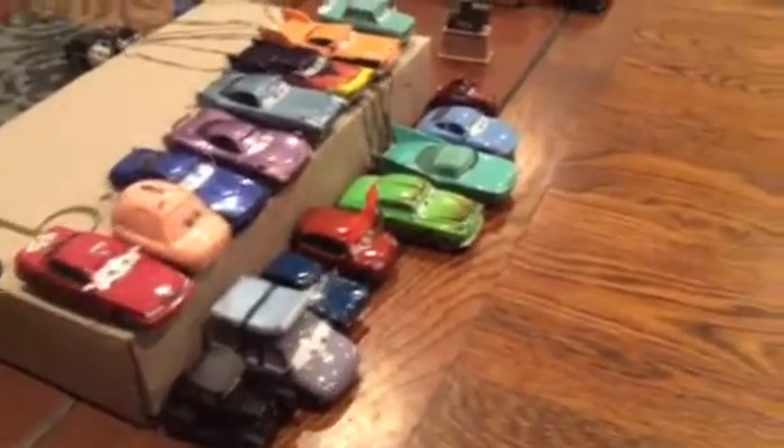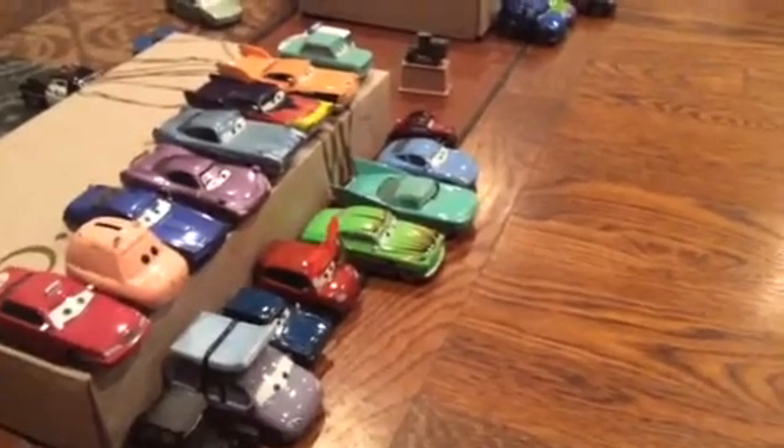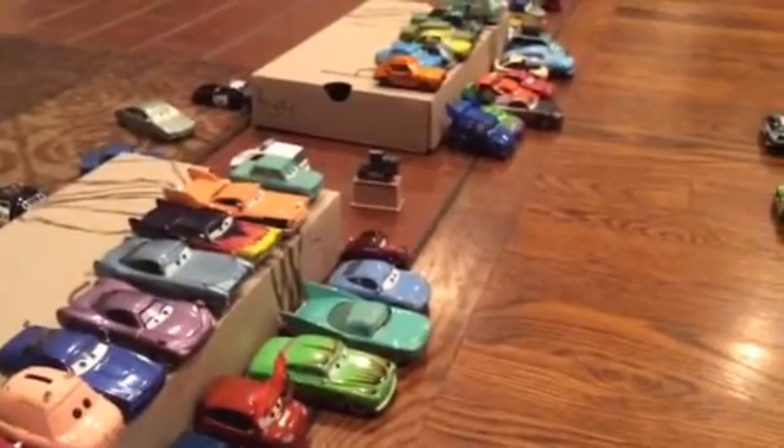That's it for the top layer. Then we move to the bottom. So here we have Lizzie, a minivan, a guy from Cars 2 that I don't remember the name of, a Lightning McQueen fan, a guy from the Cars Radiator Springs flashback, Flo, Sally, and Uncle Topolino.